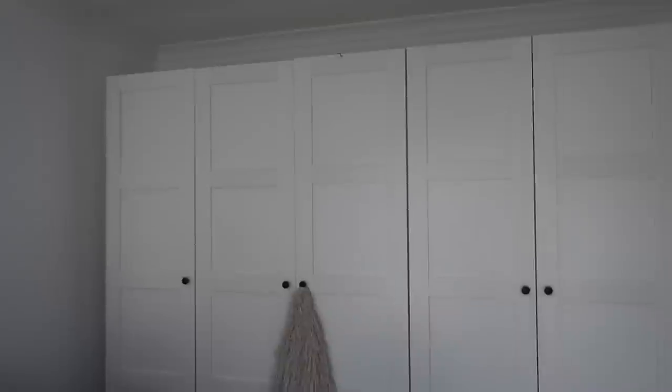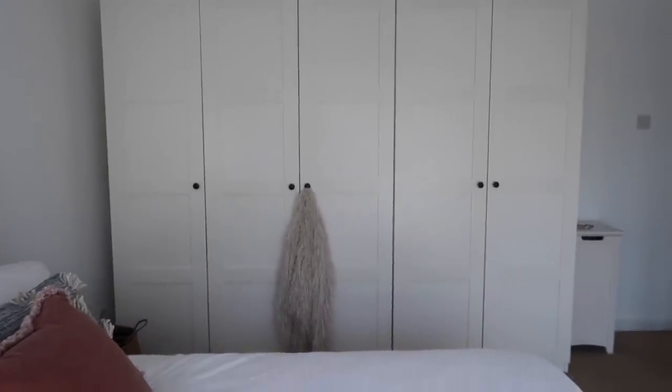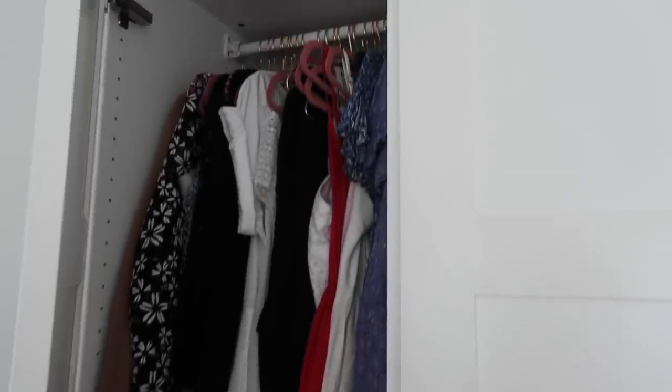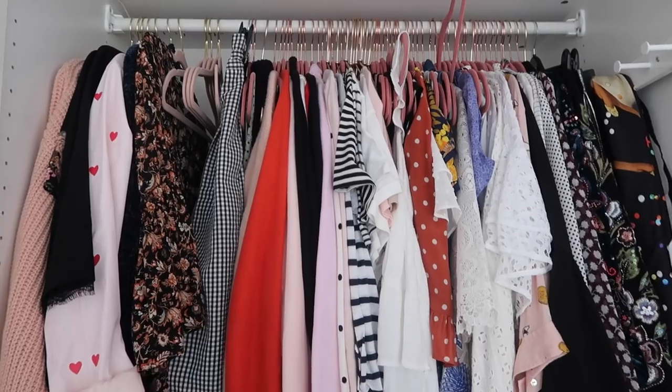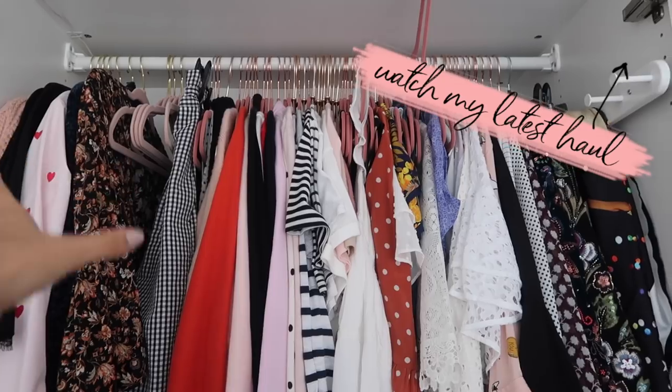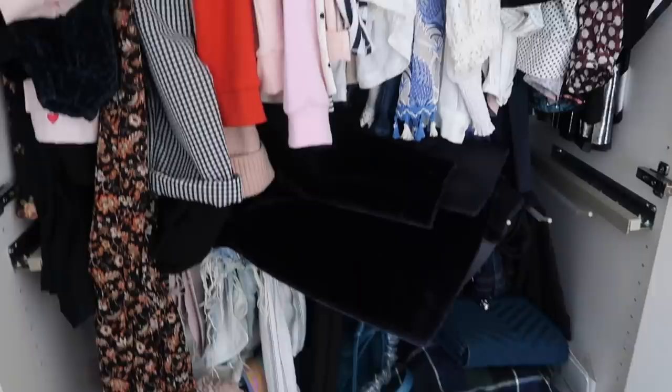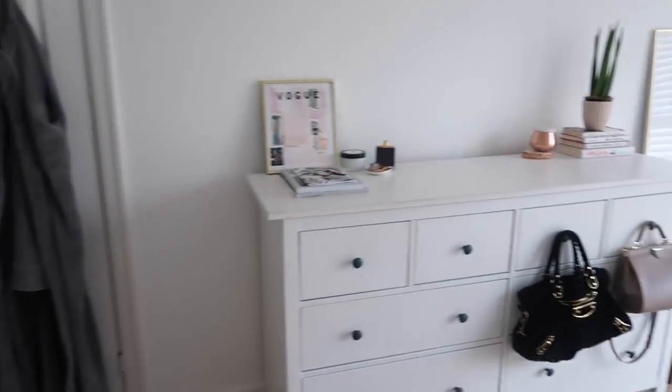Then we have the wardrobes. This side is Josh's side and I have three of them — plus another one in my office. It's a little bit messy at the moment and I can't wait to redo this coming into autumn because I need to make space for lots of coats. All my stuff from my recent haul is basically in here and I've had to bring hangers from my office to fit everything. Things are looking a little out of control at the moment.